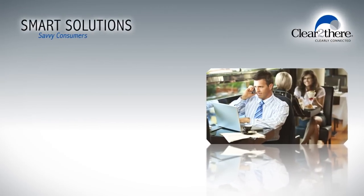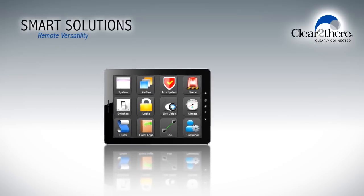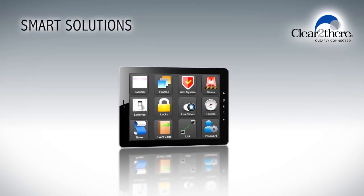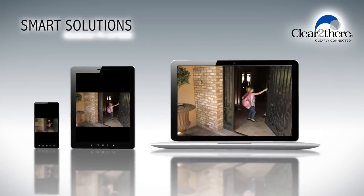Today's consumers want the latest technologies both at work and home. And they want the convenience of being able to self-monitor these technologies using their own devices. With SmartPremise solutions, it's possible to remotely monitor your home or office securely from a computer, tablet or smartphone, anytime.